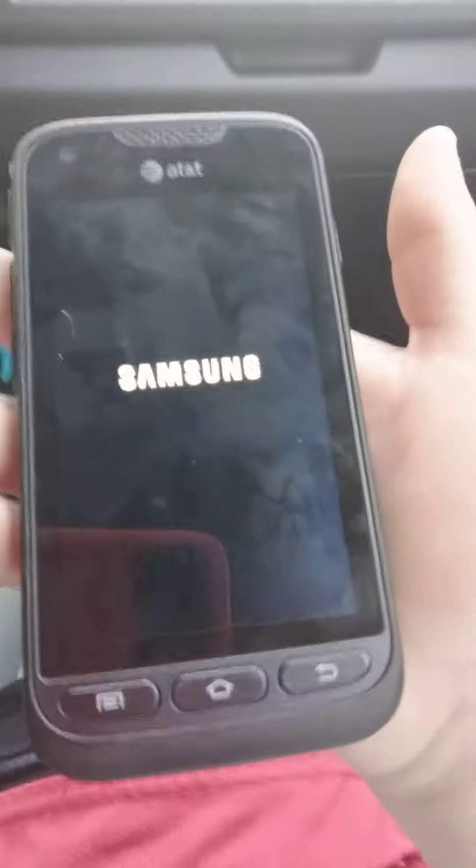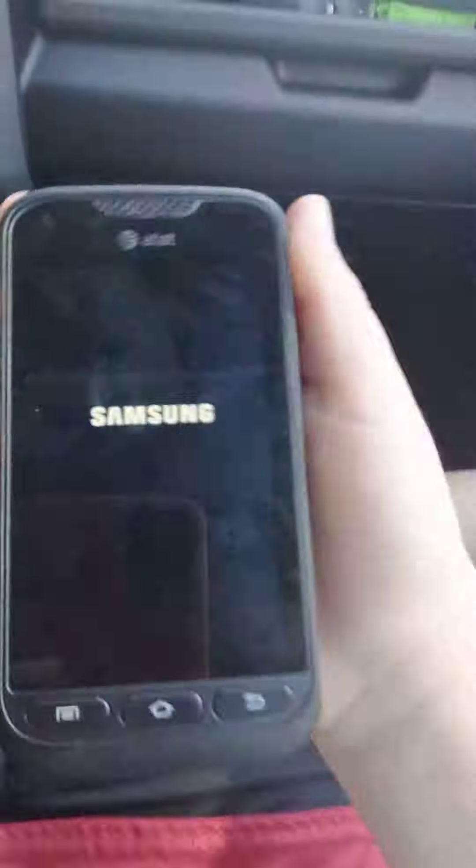And then here's the Samsung Galaxy Ropey Pro on AT&T. This is the fourth AT&T phone in my collection and this one works just fine as well.